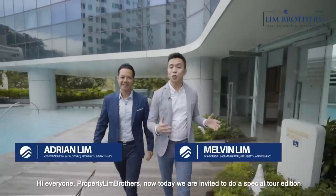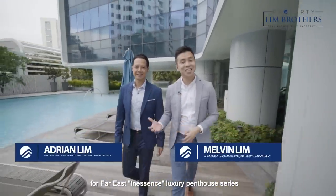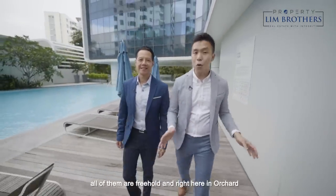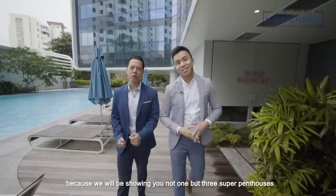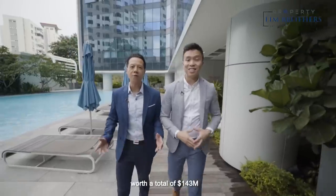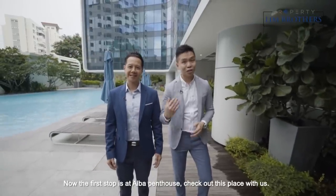Hi everyone, Property Lim Brothers. Today we are invited to do a special tour edition for Far East In Essence Luxury Penthouse Series. All of them are freehold and right here in the Orchard. You are in for a treat today because we will be showing you not one but three super penthouses worth a total of $143,000,000. The first stop is at El Bar Penthouse — check out this place with us.